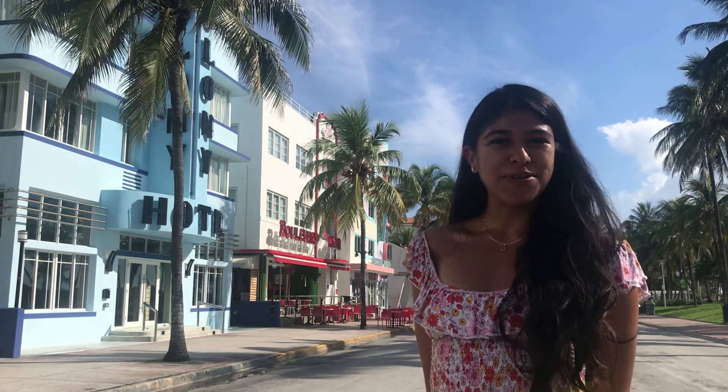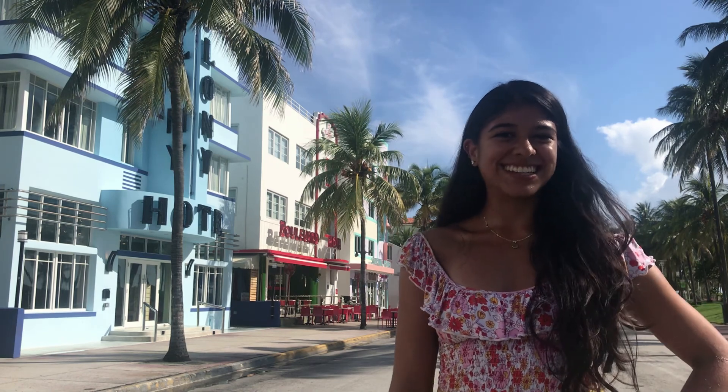Happy Monday everyone! Welcome to a new episode of Miami Mondays. Today I am showcasing the historic Art Deco District.